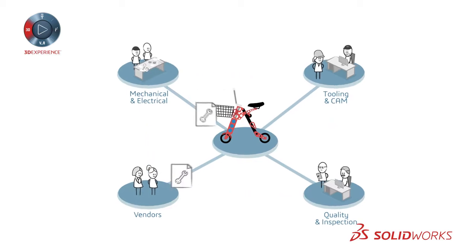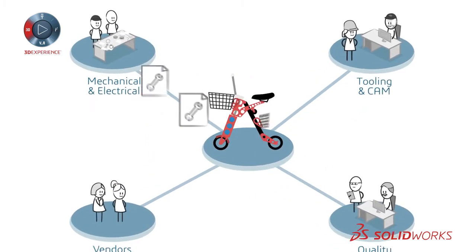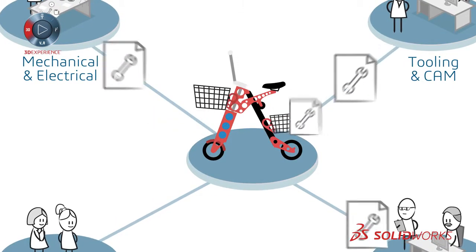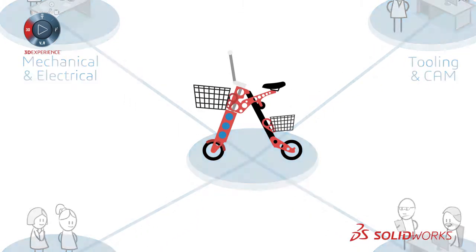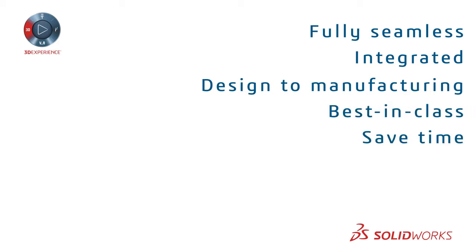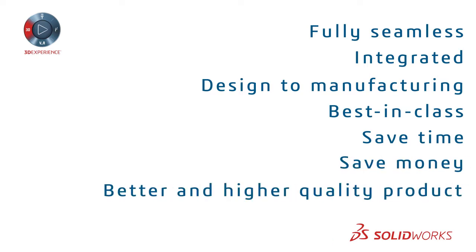Everyone using the same integrated system gives team members greater ability to collaborate. They can incorporate changes faster and more frequently, and they don't have to wait for other team members to be done with their job before starting their own. With SolidWorks design-to-manufacturing process solutions, you can implement a fully seamless, integrated product development process without sacrificing best-in-class capabilities, saving time and money while getting a better, higher quality product.